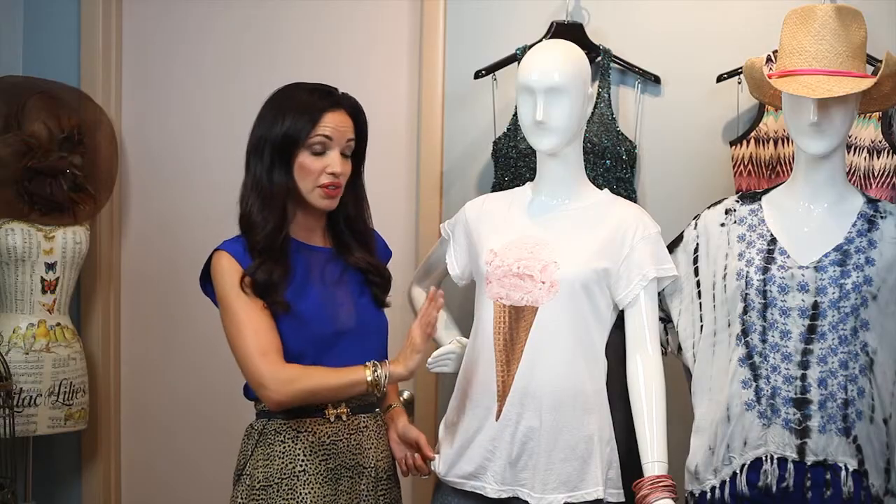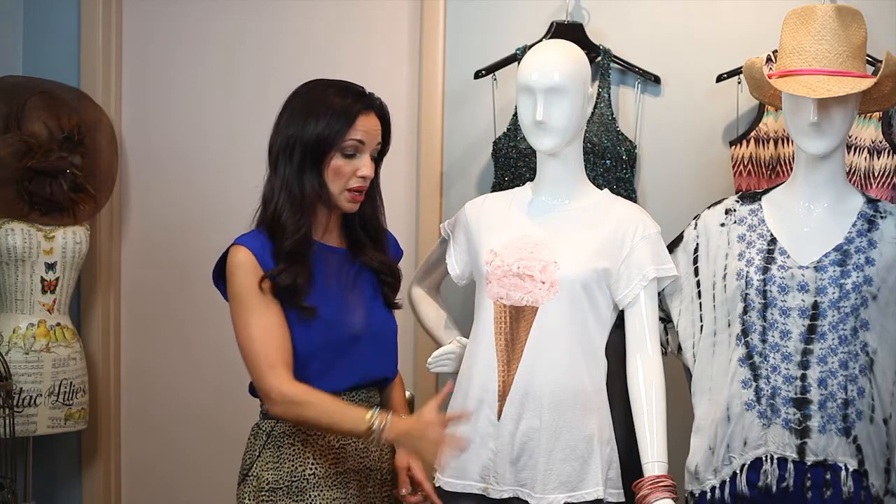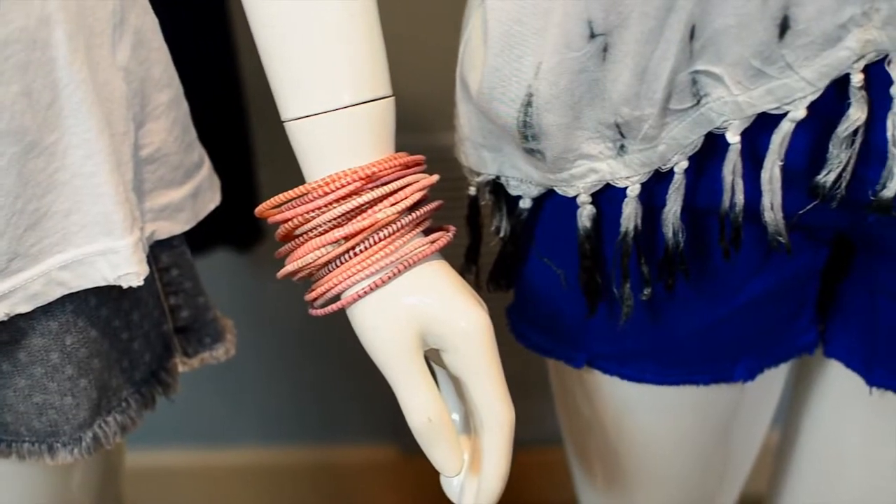And to finish off this look, keeping with the pink, we incorporated some bangles. The really great thing about these bangles — they're made by a company called Made With Love in Brazil. One purchase of these bangles provides educational care for a child in Brazil for one day. What better way to buy something for yourself and help the overall community.